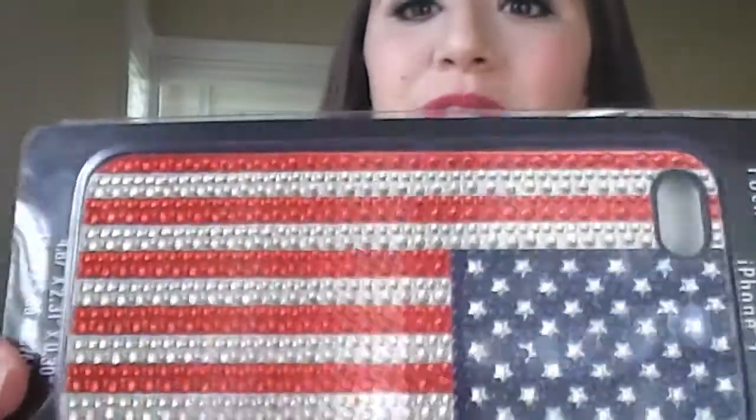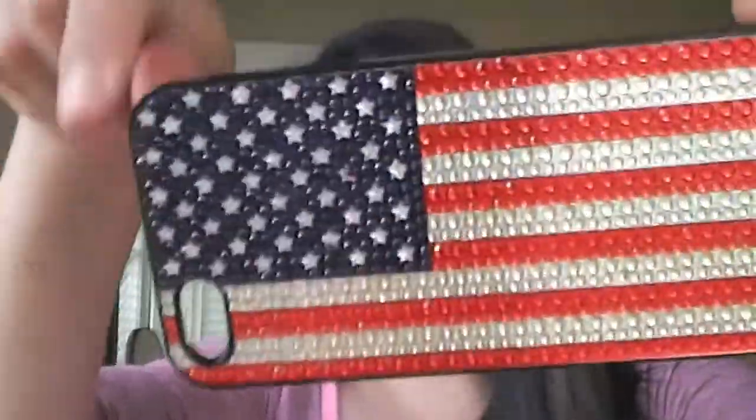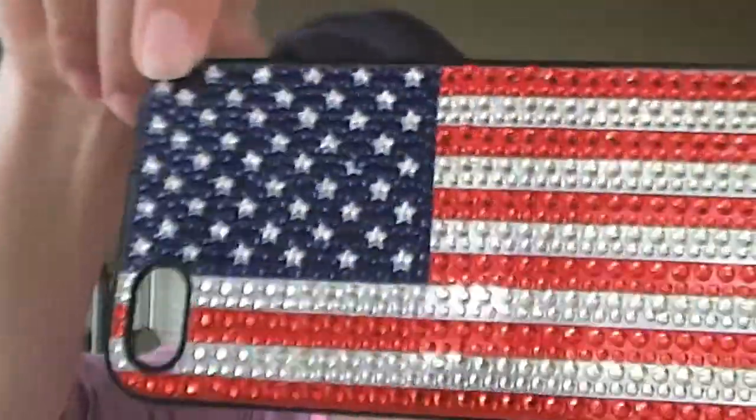The next thing that I picked up was this really pretty iPhone case. I am really loving it — it has like sparkles. I paid $8.80 for this one which is really good for an iPhone case. It's so pretty and it sparkles and I'm excited to put it on my phone. I think it's so cute and it's perfect because I love the American flag and 4th of July is coming up.